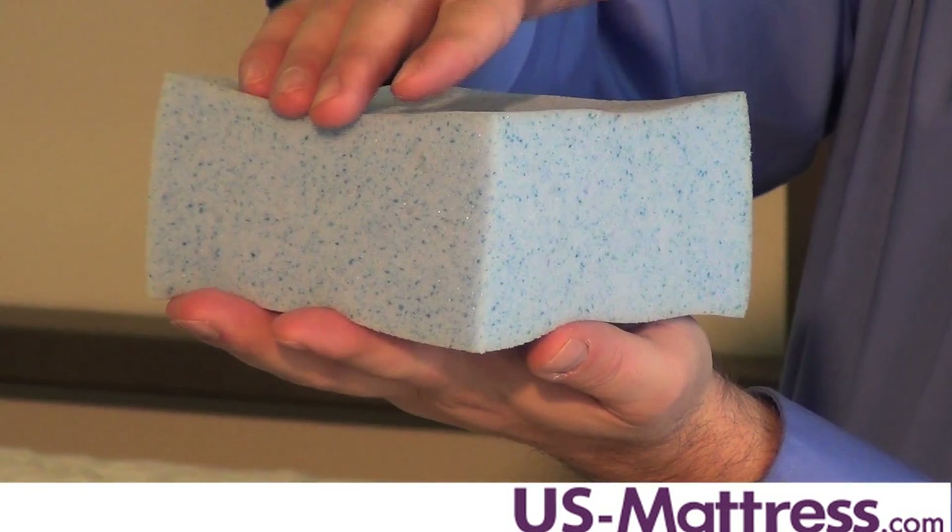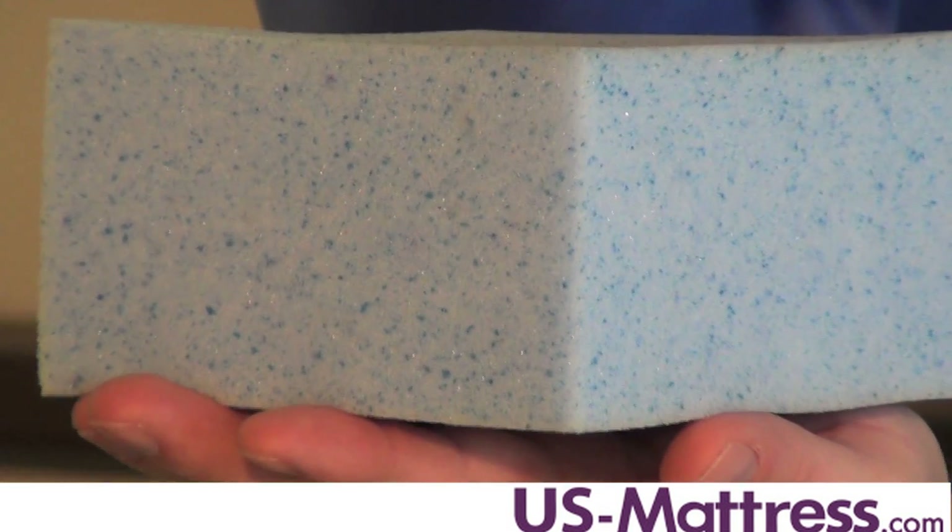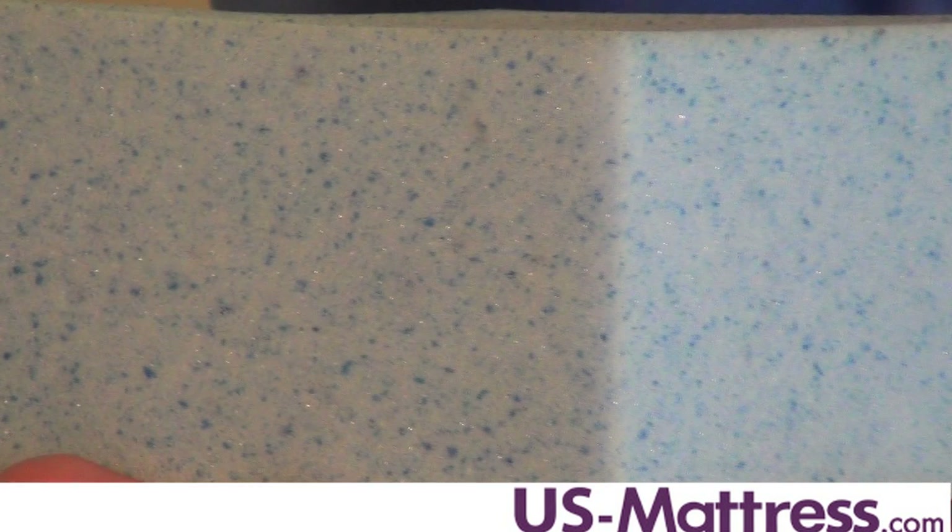Like the other mattresses in the iComfort collection, this mattress utilizes Cool Action Gel Memory Foam. This Cool Action Gel Memory Foam is designed to help keep your body temperature more regulated throughout the night — you're not going to get too hot and you're not going to get too cold.